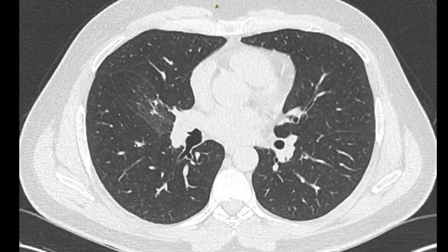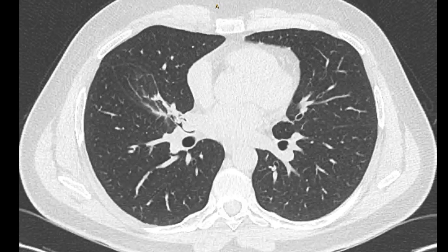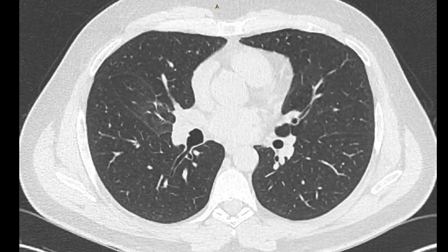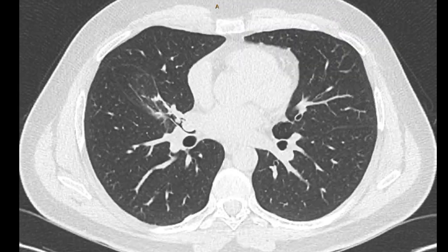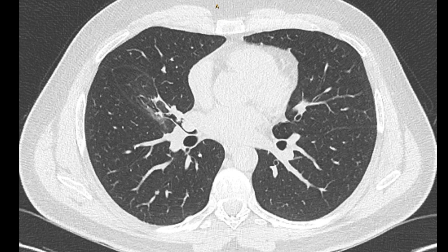There's clearly what looks like an endobronchial lesion, although this could be mucus plugging. It is more likely to be a solid lesion, given there have been a couple of episodes of pneumonia and also some evidence of collapse, suggesting it's been there for a while. So bronchoscopy is certainly indicated, and we'll have a look at the bronchoscopic images.